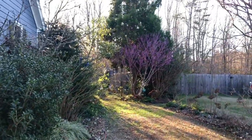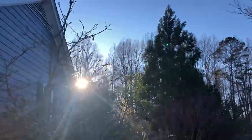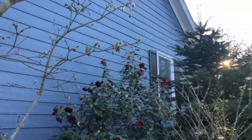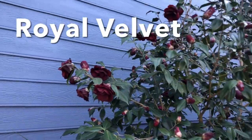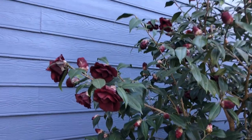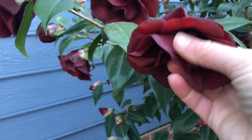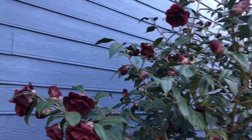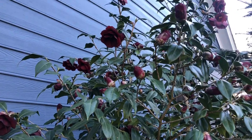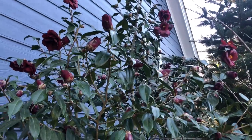I wonder how the camellias look. Look what's blooming — Cercis chinensis Don Egolf. They are frost damaged, but because it's a dark red camellia — this is Royal Velvet — it doesn't look as bad as it could. You can tell they're frost damaged by the tissue. But it looks like there's a lot of buds on there still. Hopefully by the end of the week some new flowers will open that won't show the damage from this cold snap.